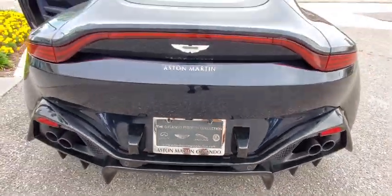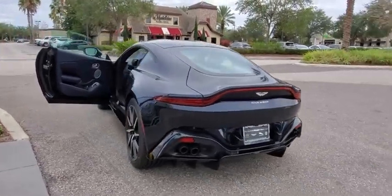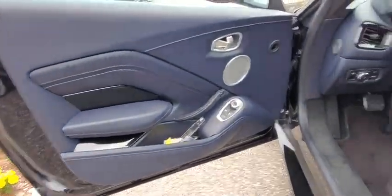Leather-wrapped steering wheel, Bluetooth, power steering, adjustable steering wheel, four-wheel disc brakes, keyless start, floor mats, aluminum wheels, cruise control, rear defrost, AM-FM stereo radio.